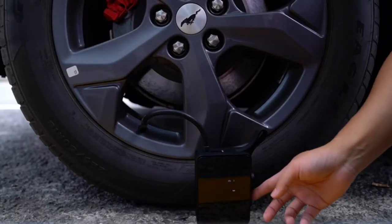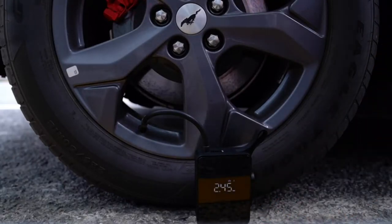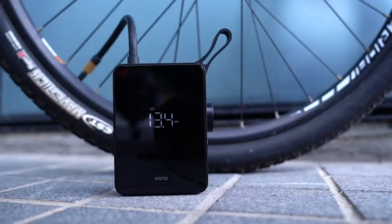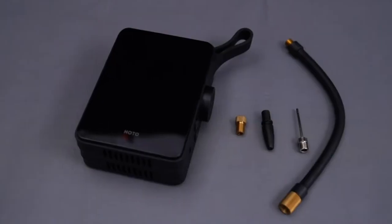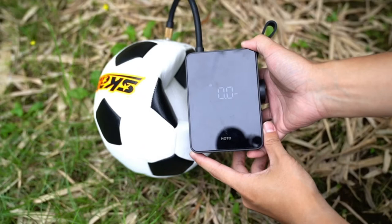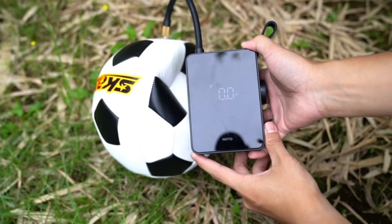High Precision and Fast Inflation. The Tire Inflator uses a 19mm large cylinder and high power, high intensity magneto to enable super fast inflation. With maximum pressure of 150 psi, it can air up a car flat tire in 8.5 minutes, or a mountain bike flat tire in just 129 seconds.